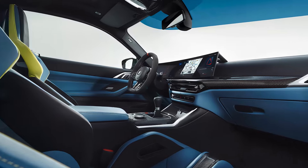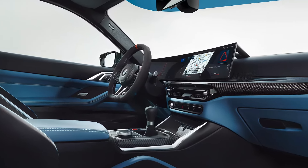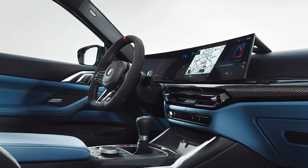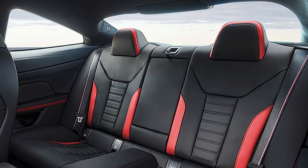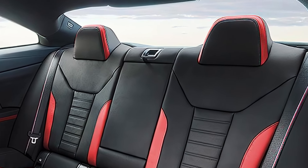But what really stands out? The seats. BMW has fitted the M4 with new lightweight bucket seats that provide more support when you're pushing the car's limits, but they're still comfortable for daily driving.